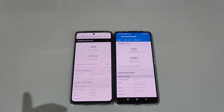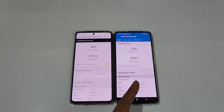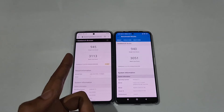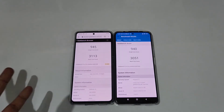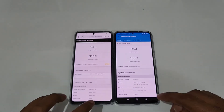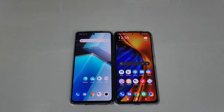You can see the Geekbench 5 scores on both: iQOO Neo6 scored 945 for single-core and 3130 for multi-core, versus 940 single-core and 3051 multi-core on the Poco F4. Not much difference between both in Geekbench 5 either. Overall, the iQOO Neo6 is much more consistent than the Poco F4. Now let's look at other specs like the fingerprint scanners.